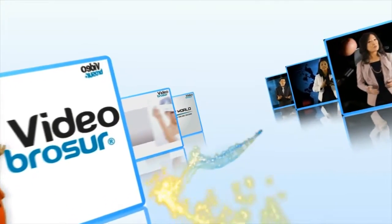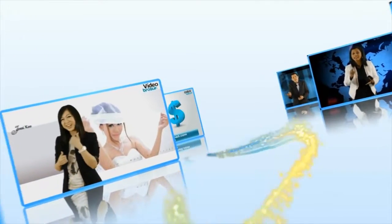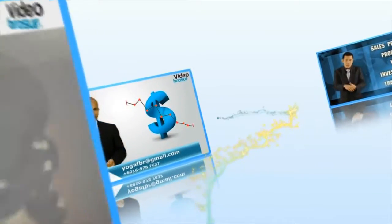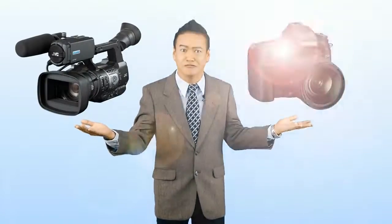Not to forget music and sound effects as well. Similar to the other two packages, this package also includes an intro and outro for your video. If you don't have any good pictures or video footage for your VB video, don't worry — we could arrange for a videographer or photographer for you.